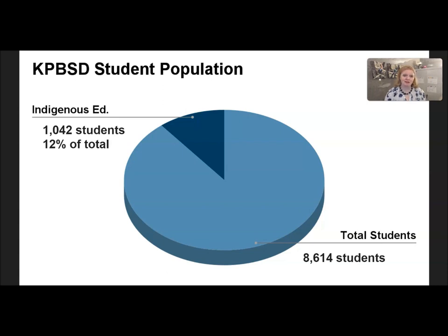Our department is funded through the Federal Office of Indian Education and all funds must go to Indigenous students. Currently, as you can see, we have 1,042 students in the program and in total the school district has 8,614 students, meaning 12% of the total student population are enrolled in the Indigenous Education Program.